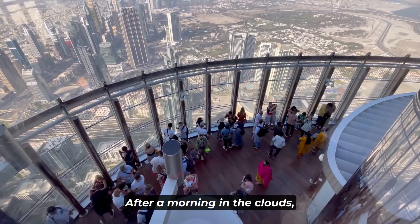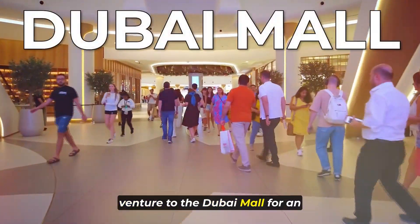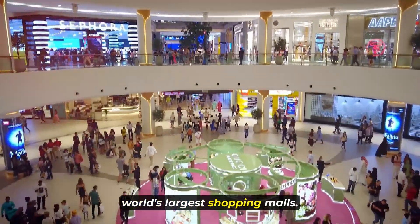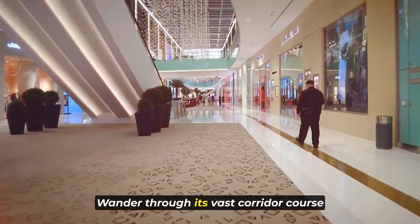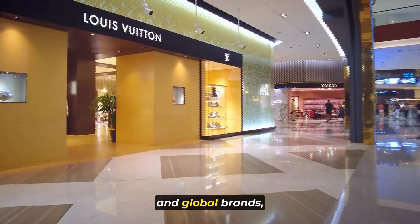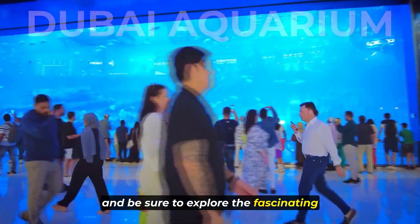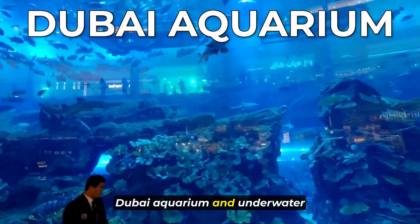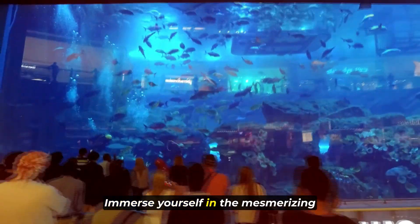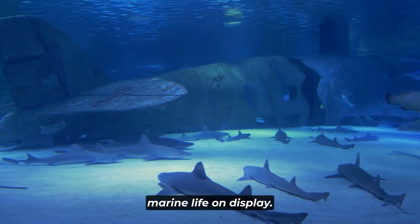After a morning in the clouds, venture to the Dubai Mall for an afternoon of indulgence in one of the world's largest shopping malls. Wander through its vast corridors filled with luxury boutiques and global brands, and be sure to explore the fascinating Dubai Aquarium, an underwater zoo within the mall. Immerse yourself in the mesmerizing marine life on display.